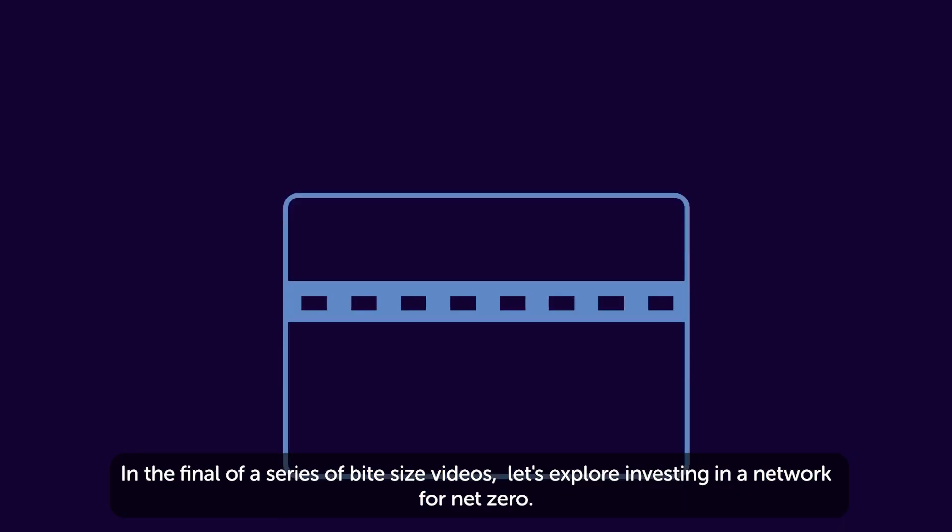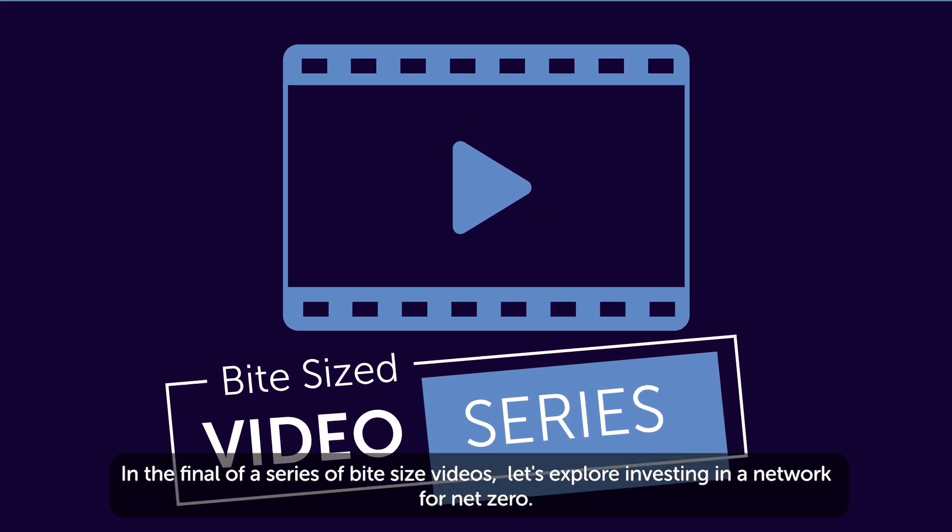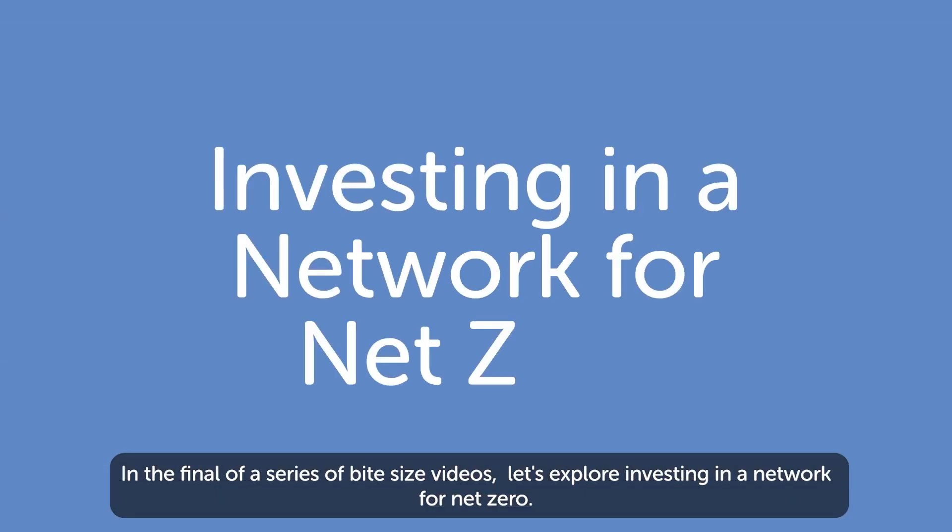In the final of a series of bite-sized videos, let's explore investing in a network for net-zero.